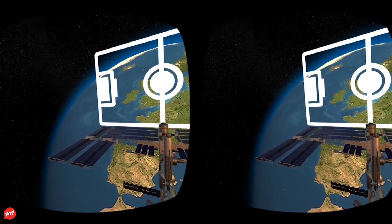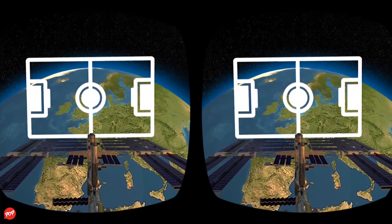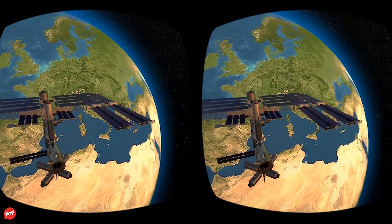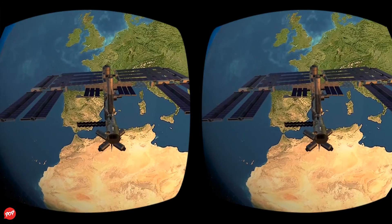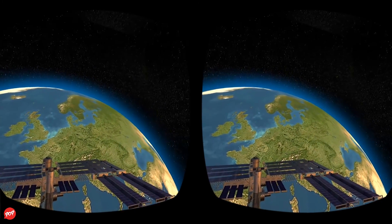Completed in 2011, the station is the size of a football field and can be seen among the moon, planets, and stars as it zooms over your house. To date, the station has hosted crew members from 17 countries doing research in over 50 disciplines. The completion of the International Space Station was one of the crowning achievements for NASA's Space Shuttle program.